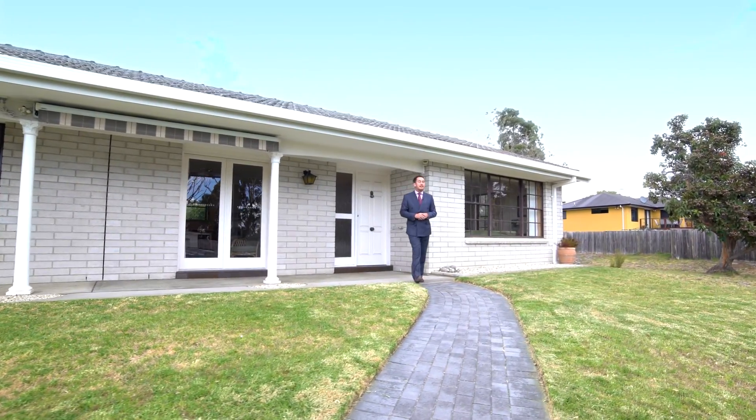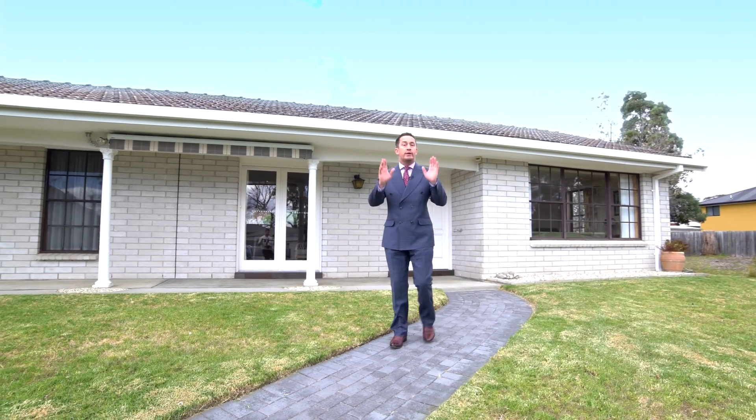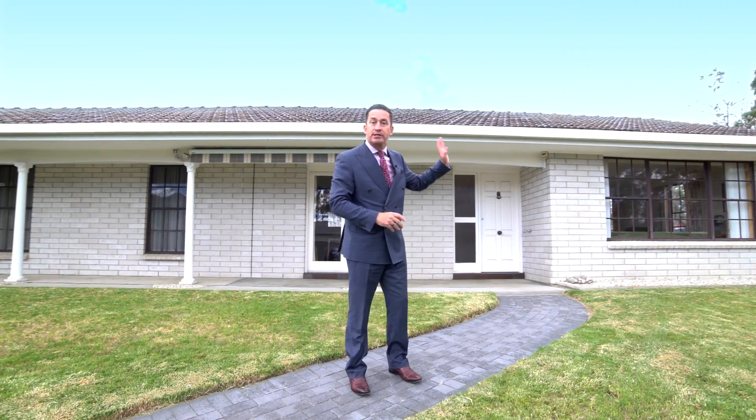Well g'day team, it's Ant Manton from Real Estate's Rapid Response Unit. I'm at 169 Bayview Road in Lauderdale with a fantastic low maintenance brick and tile beauty, one minute's walk from the beach. Let's go and take a look.